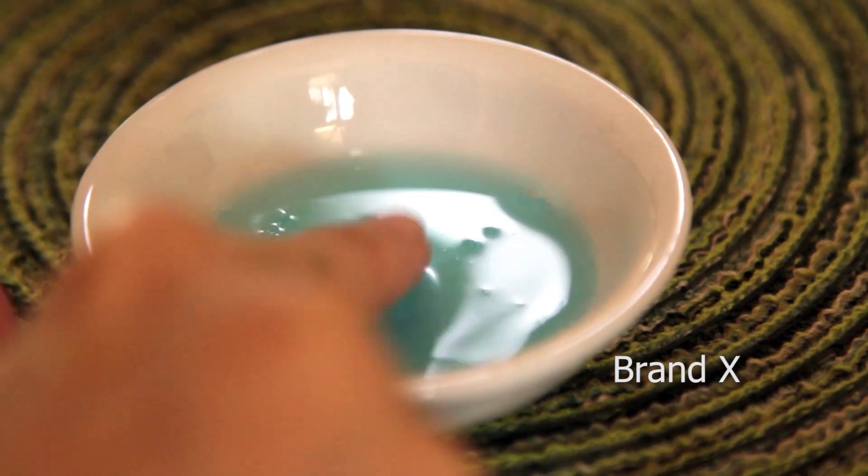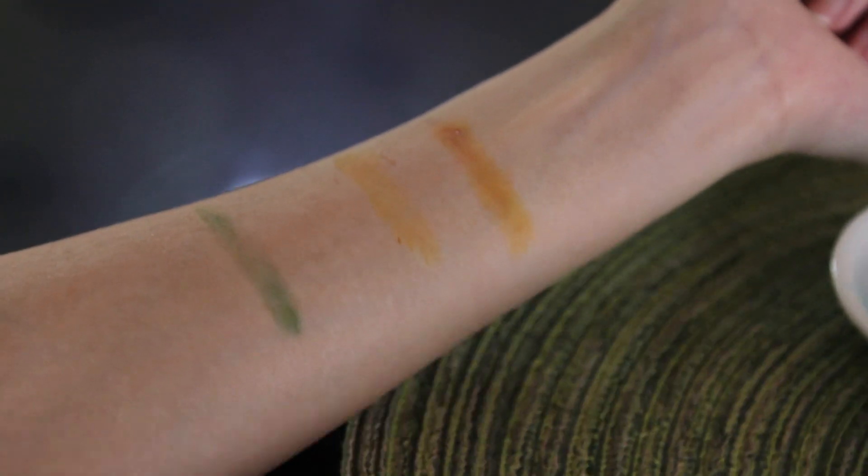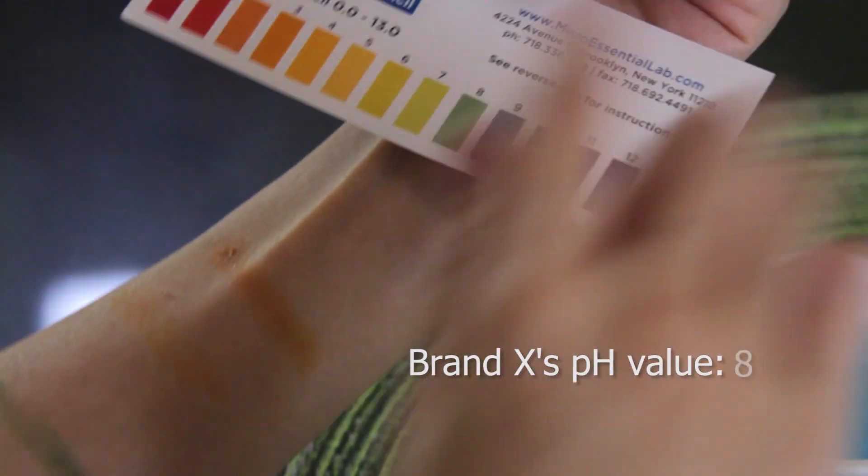Now let's try Brand X. The pH value of Brand X is 8, which is bad for your skin.